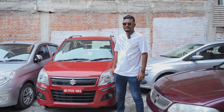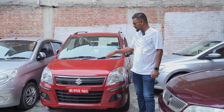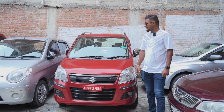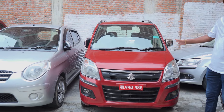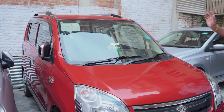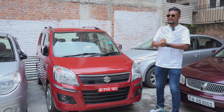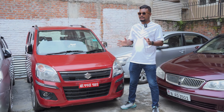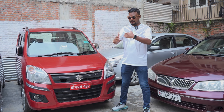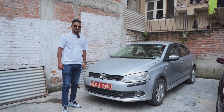This is a Suzuki Swift VXI. The price is 12,500,000. It is the full option: power steering, power window, AC, heater, music system, LCD touchscreen, back camera — all these. Our customers get free passcords, instruments, and the 22,000 tax is free. The tax number and insurance number are free.